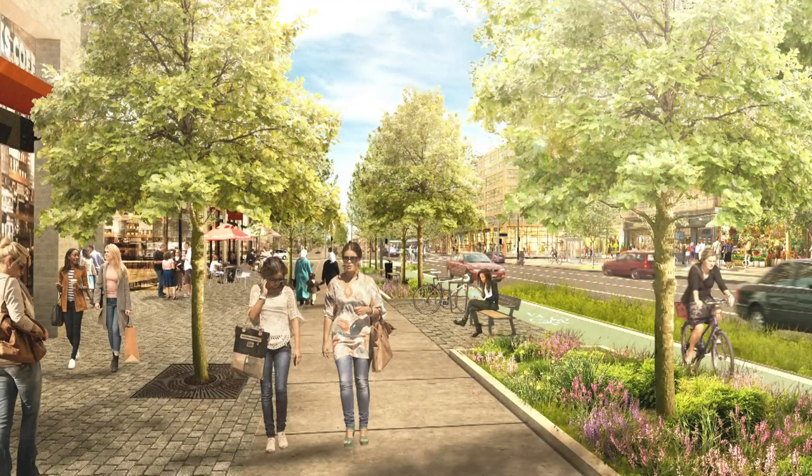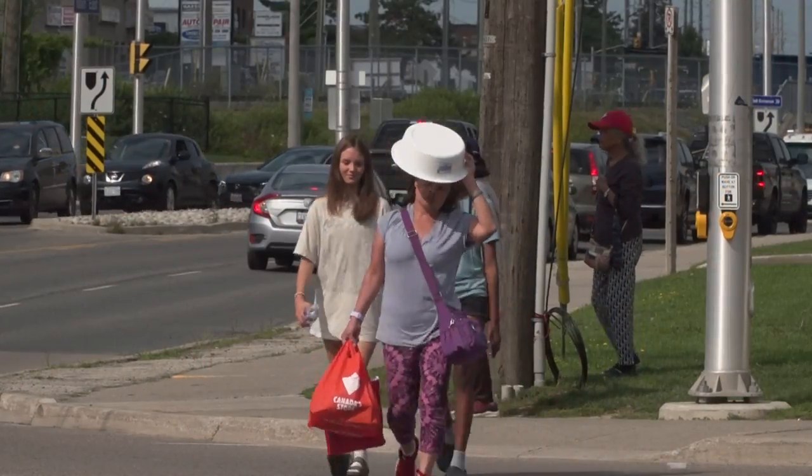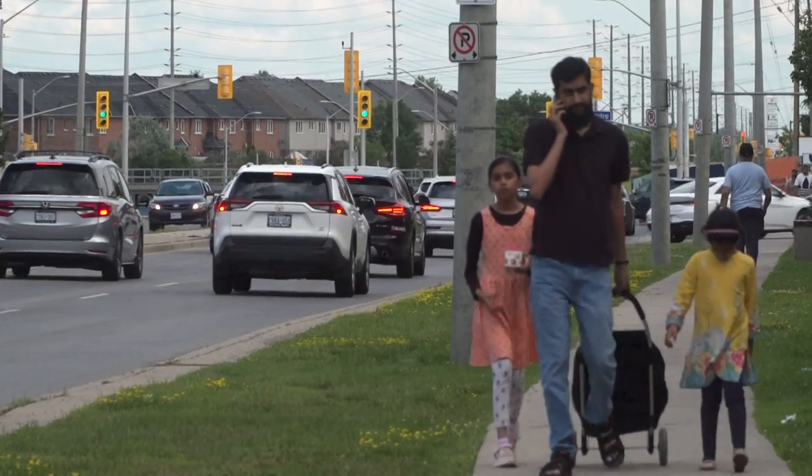And that's where the Reimagining Main Street East project comes into play. The town has a vision of the space becoming an area that can better serve pedestrians, cyclists, and provide everyone with a place to congregate and connect with each other.